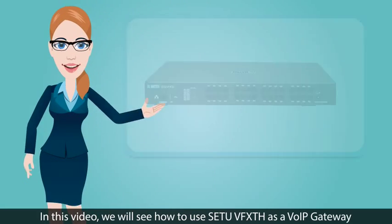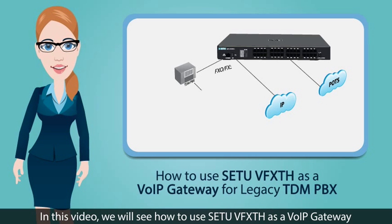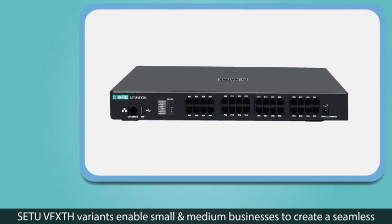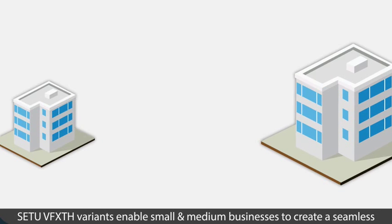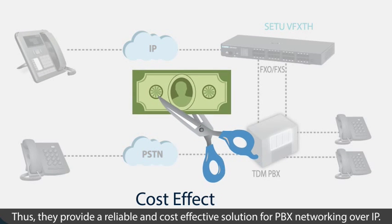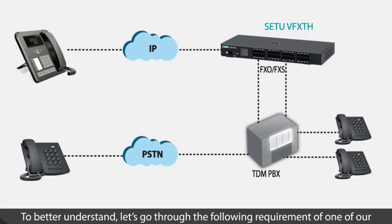Hi friends! In this video, we will see how to use Say2 VFXTH as a VOIP gateway for legacy TDM PBX. Say2 VFXTH variants enable small and medium businesses to create a seamless office environment by integrating traditional analog phone systems with IP networks, providing a reliable and cost-effective solution for PBX networking over IP.